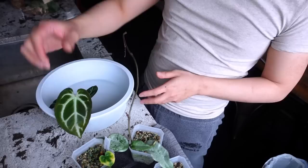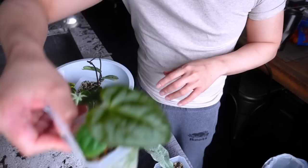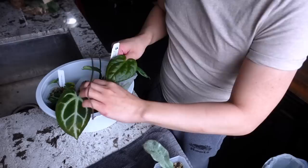I'm going to wait until these leaves harden off before switching them into a bigger pot. I know y'all were saying I should wait a little longer for these anthuriums for the new leaves to harden off and mature a little bit, so I will.